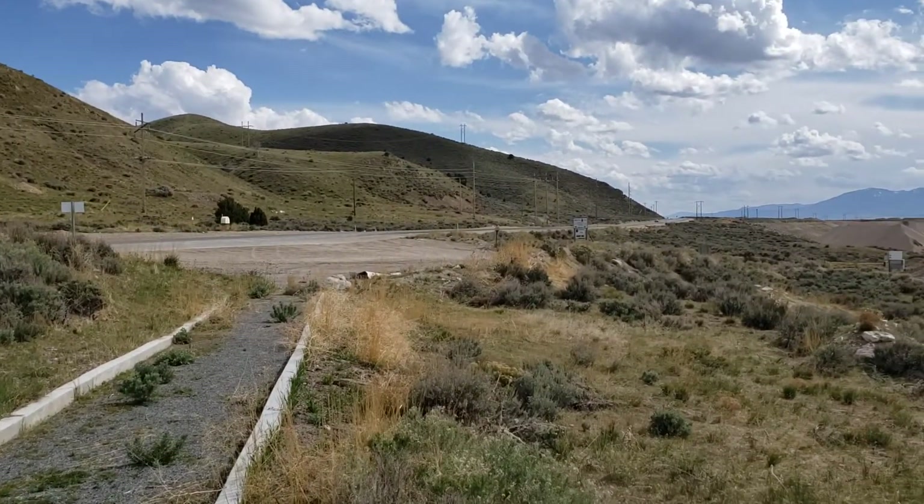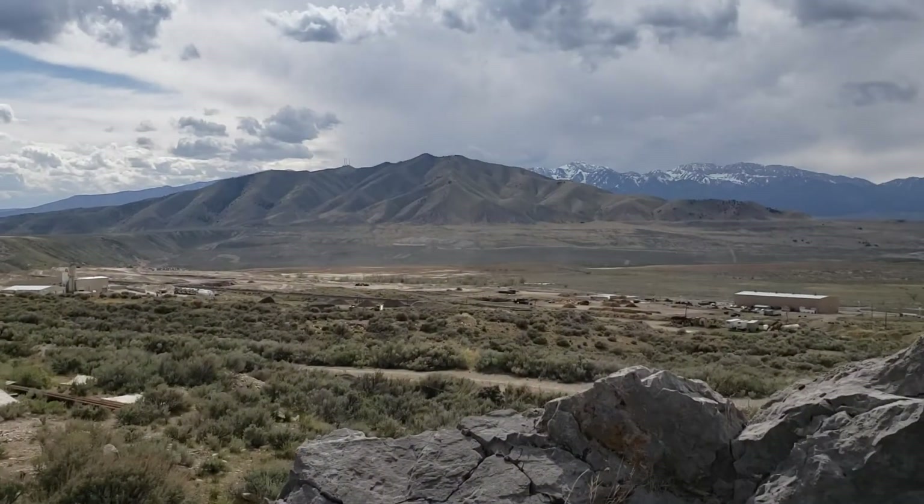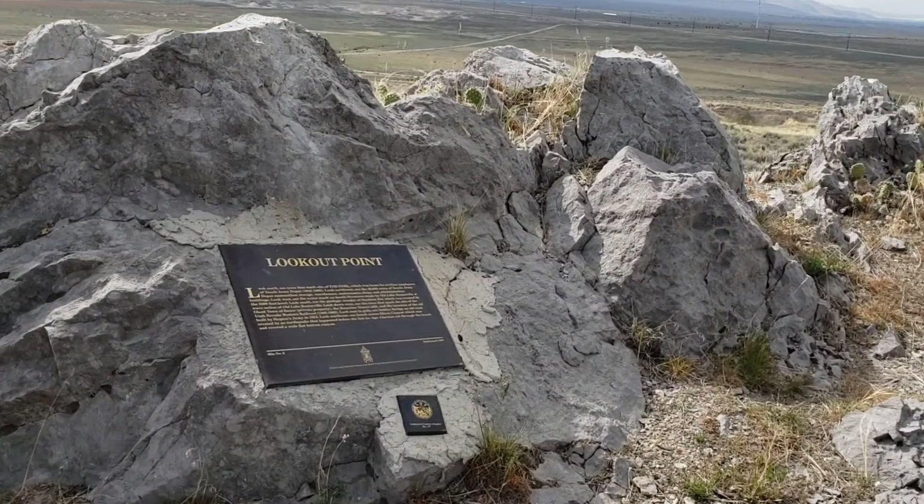Just off the highway here between Tooele and Stockton, overlooking the old site of Bower. We've got a Sons of Utah Pioneers marker here.